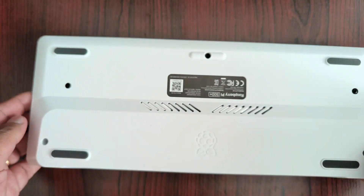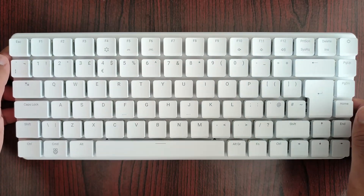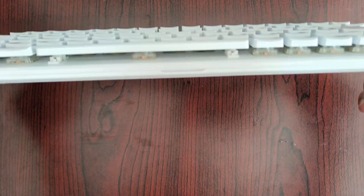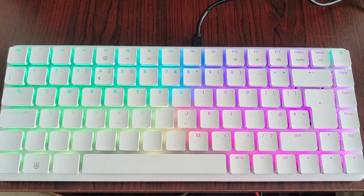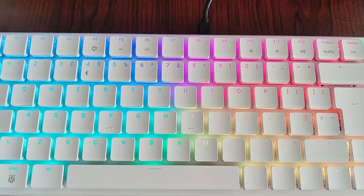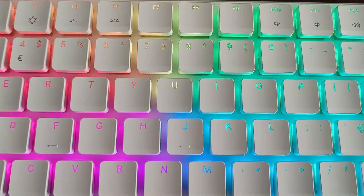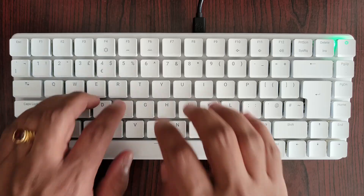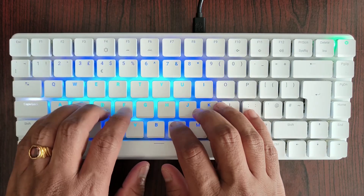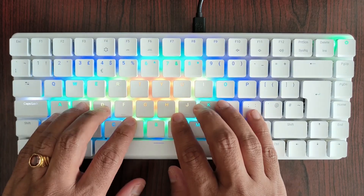Let's first observe the external looks and understand what has changed. In the first look, we can see the keyboard is now featuring new tactile mechanical keys. The Pi 500 Plus features Gateron Blue KS-33 low-profile switches coupled with smooth, ergonomic low-profile key caps to make for a comfortable and smooth typing experience.